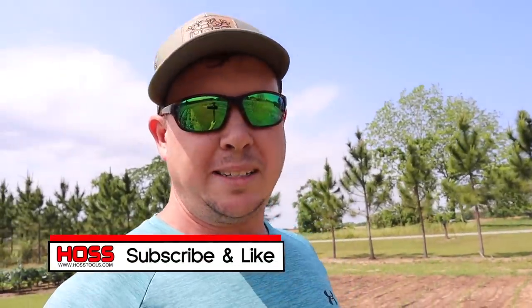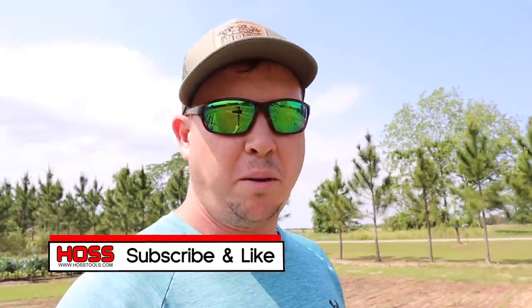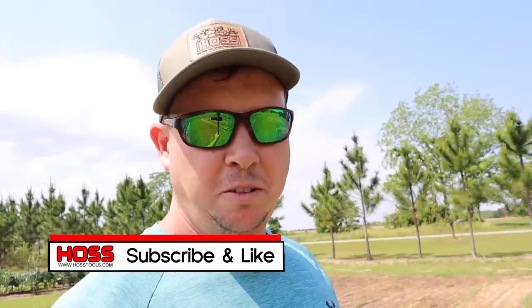Let me know how your garden fared from the storm in the comments below. And if this is your first time on our channel, go ahead and hit that subscribe button and the bell button so you get notified every time we come out with a new video. And if you're a frequent viewer of the channel, it's always good to have you back.